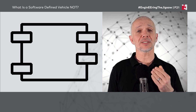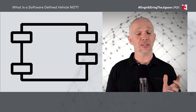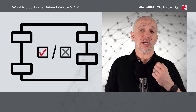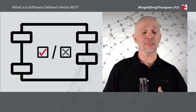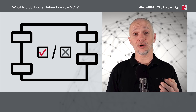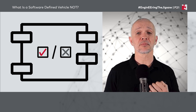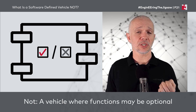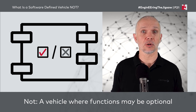We'll start by talking about some of the things that vehicles you can get today do that might make you think they're a software-defined vehicle, but they are not. So we might have software or functions that are optional, that can be turned on or off. It may be that we can turn those functions on or off, or it might be that we go to a dealership to get them turned on or off and pay some money. That's not what we're talking about.